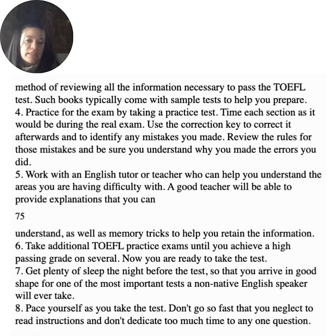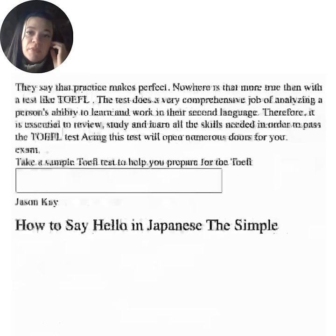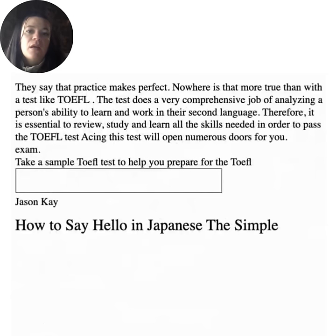Take additional TOEFL practice exams until you achieve a high passing grade on several — now you are ready to take the test. Get plenty of sleep the night before so you arrive in good shape. Pace yourself as you take the test — don't go so fast that you neglect to read instructions and don't dedicate too much time to any one question. Practice makes perfect, and nowhere is that more true than with TOEFL. The test does a very comprehensive job of analyzing a person's ability to learn and work in their second language. Acing this test will open numerous doors for you.